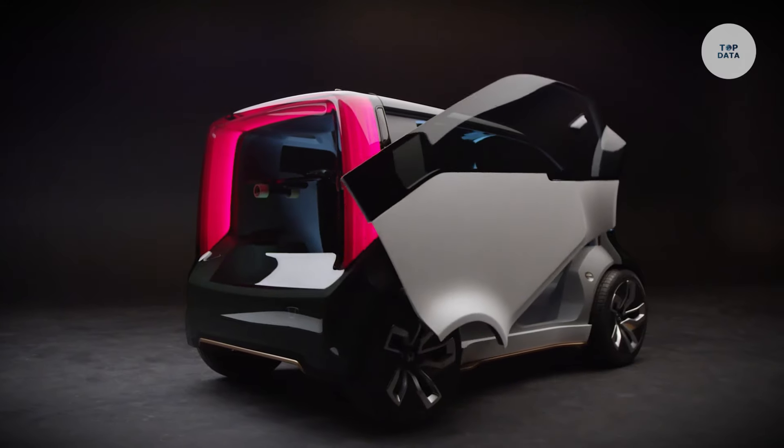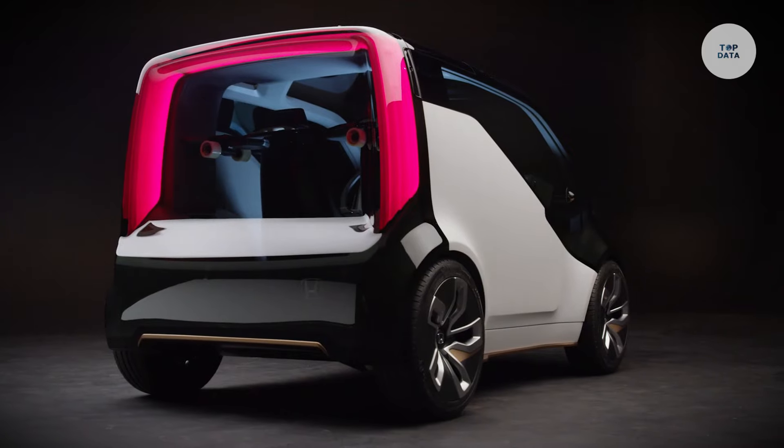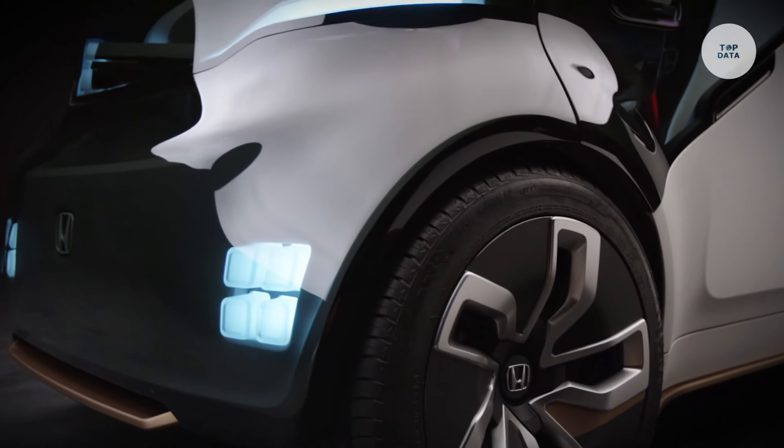It can autonomously pick up and drop off passengers, promoting shared mobility. The NeuV represents Honda's vision for sustainable urban transportation.